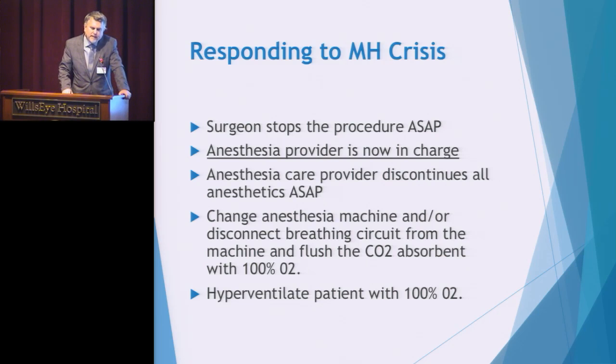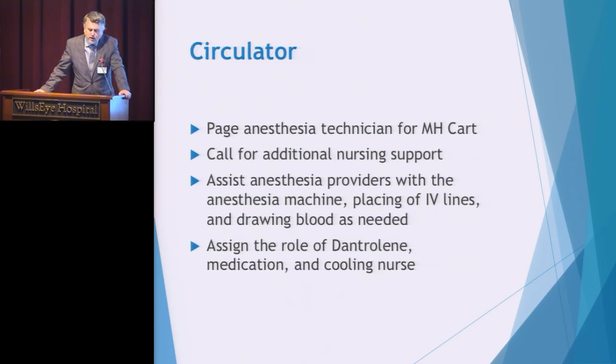Your facility has assignment cards on your cart that can be distributed and actions taken quickly — this will be further demonstrated during your MH drill with the anesthesiology team. The circulator may be assigned to page anesthesia and call for the MH cart to arrive immediately. Anesthesia will begin possibly placing a second IV line and drawing blood as needed. As nurses arrive, mixing of the reversal medication Dantrolene should begin immediately.